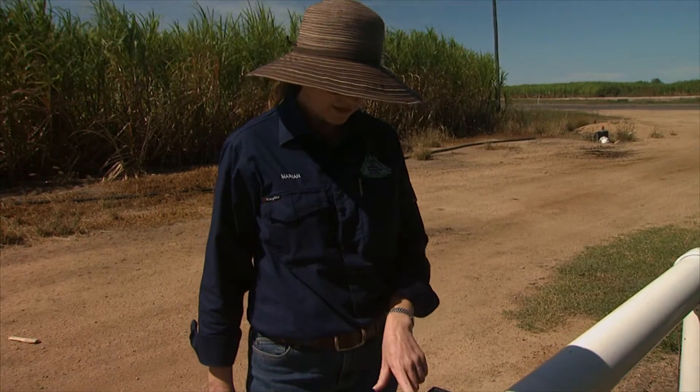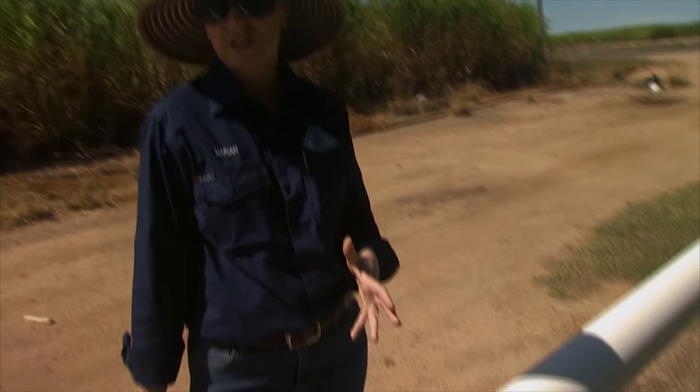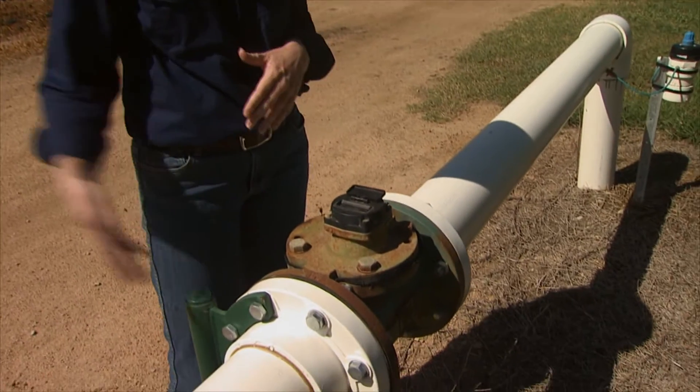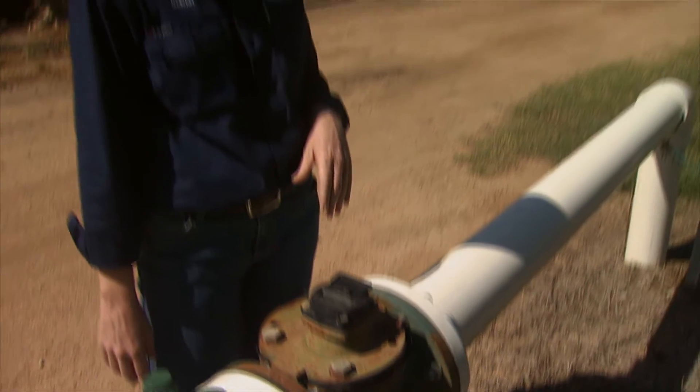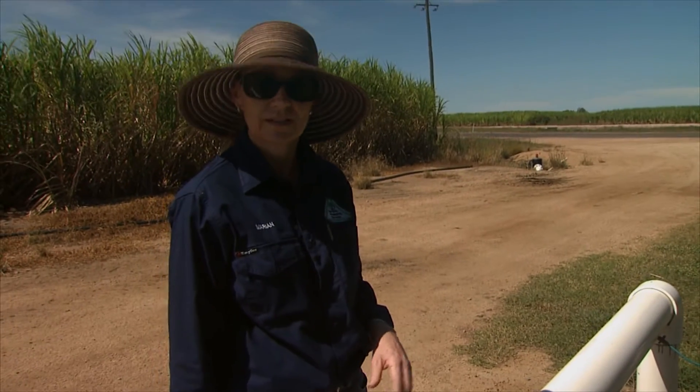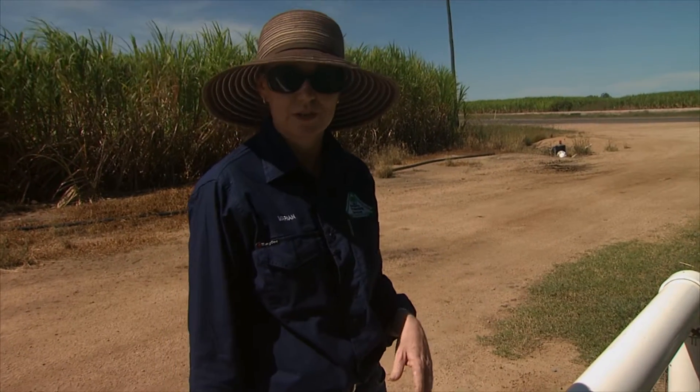We've got meters on all of our dewatering bores because we're trying to keep track of how much water is actually being pumped from each of the bores. When it's running, it records the volume of water going through and we can use that to work out how much it's costing per megalitre and how much water we've managed to pump.